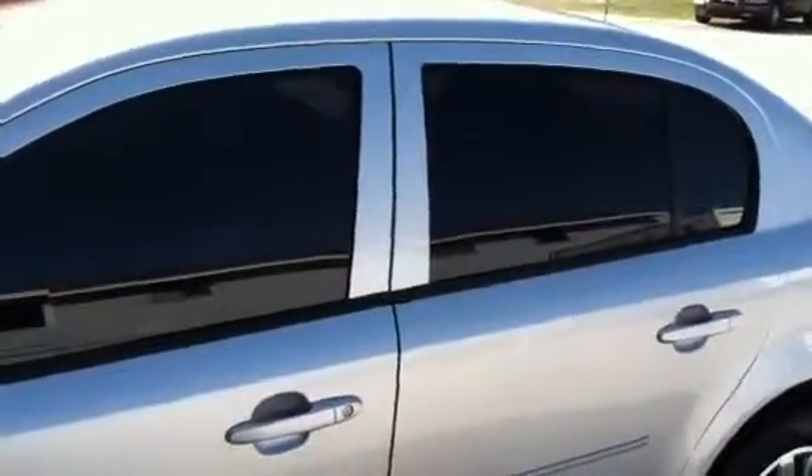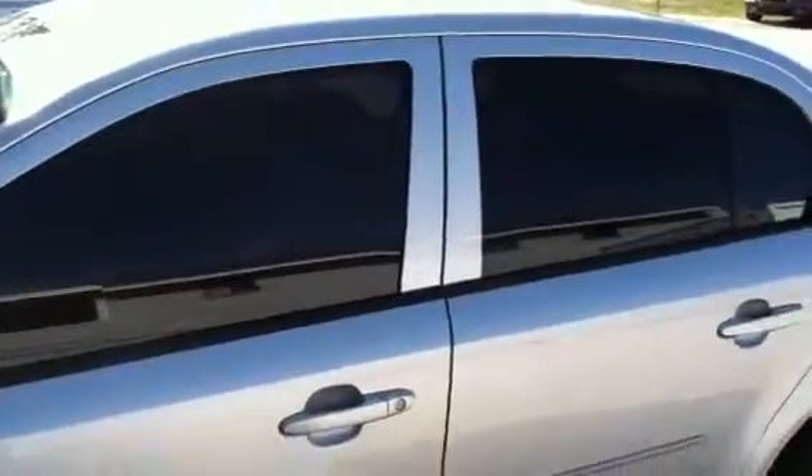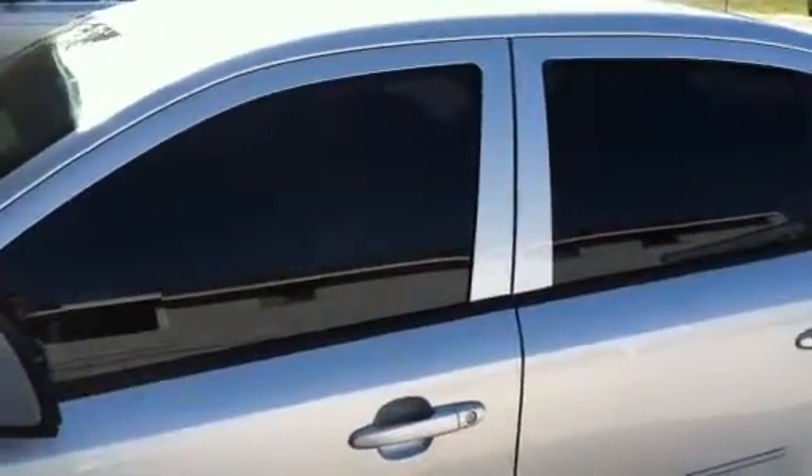I'm here at Southern Tinting. We offer the no-fade warranty — even if the window gets broke, it's replaced under warranty. Check us out at southernting.biz or 772-335-1515. Thank you.